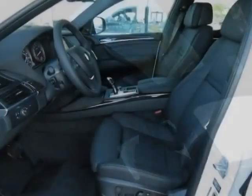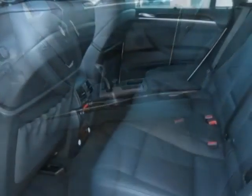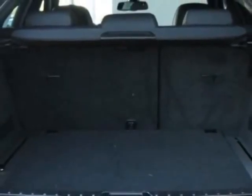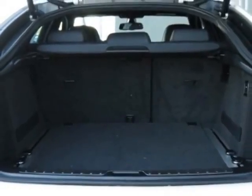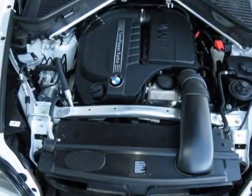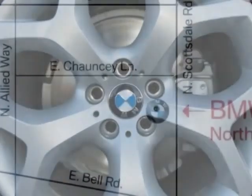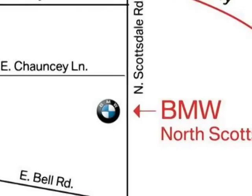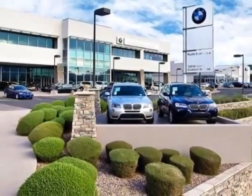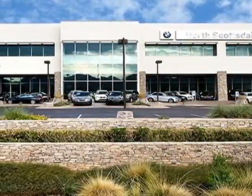It has an 8-speed Steptronic transmission. Additional options for this vehicle include the wheels — 20-inches X10FR and 20X11RR alloy Y-spoke — alpine white, soft close automatic doors, aluminum running boards, multi-contour seats, dark bamboo wood interior trim, three rear seats, BMW apps, black perforated Nevada leather upholstery, sport activity package, luxury seating package, premium package, premium sound package, and the technology package.